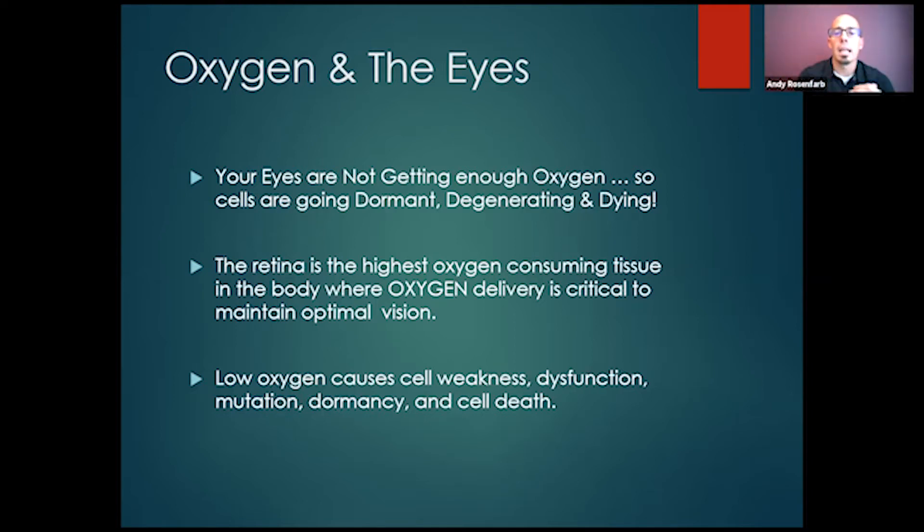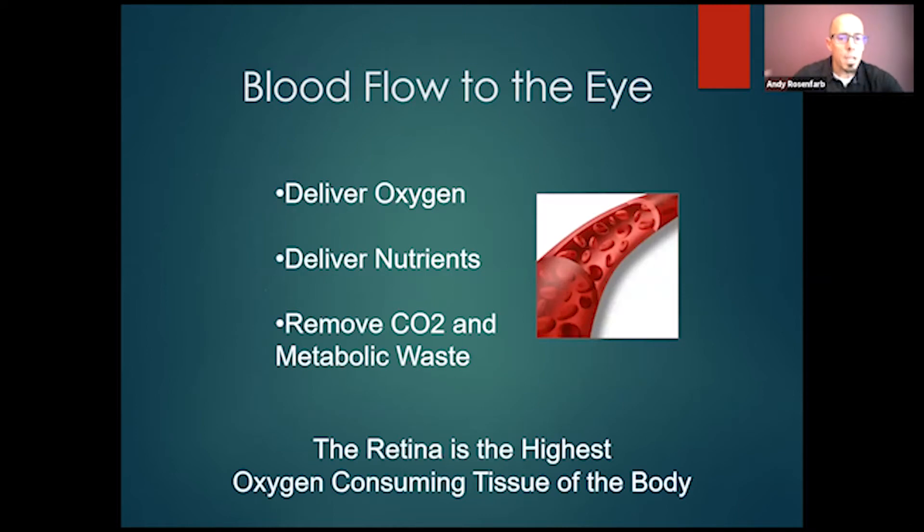Eventually this leads to cell death if it's not rectified. The blood flow of the eye needs to deliver oxygen and nutrition and remove carbon dioxide and metabolic waste. It's so important that the eye get oxygen — the blood flow to the eye is critical.